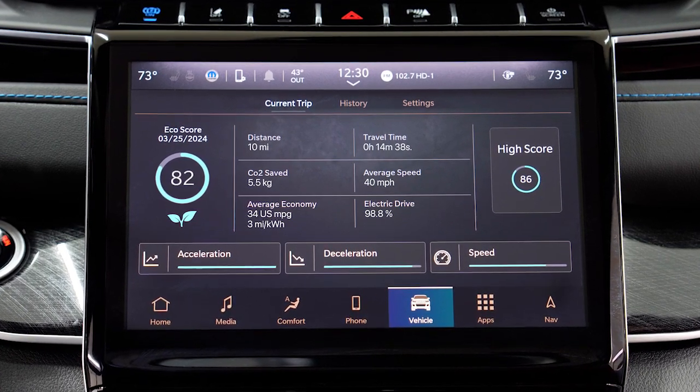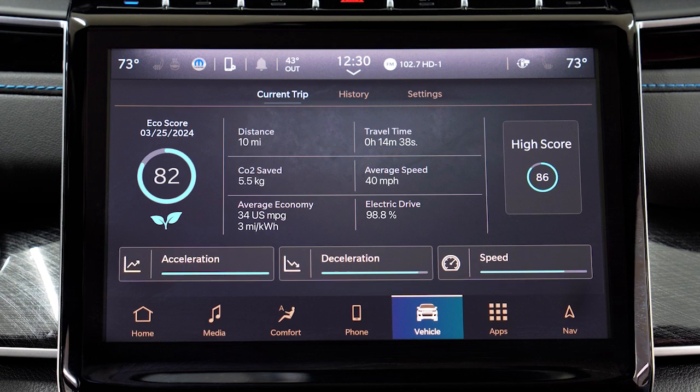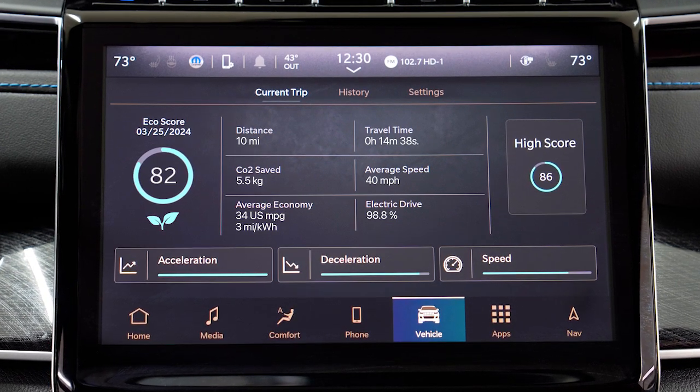If you'd like to get the most out of your vehicle's battery and maximize fuel efficiency, keeping an eye on your EcoScore can do just that. A higher EcoScore indicates that your driving style is helping contribute to better trip efficiency, while a lower score can indicate room for improvement.